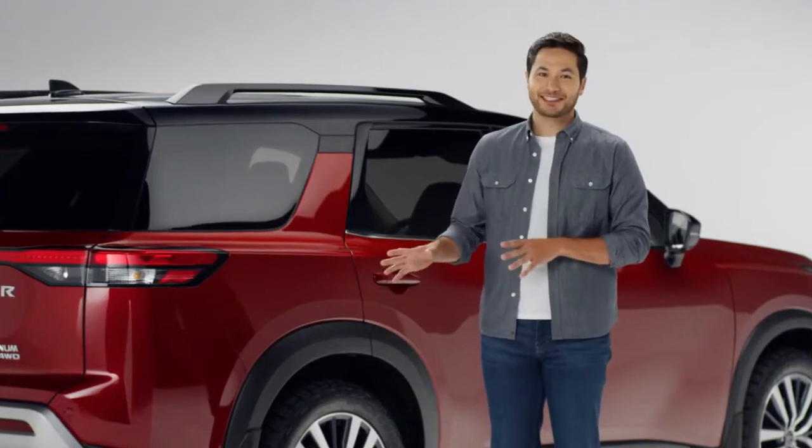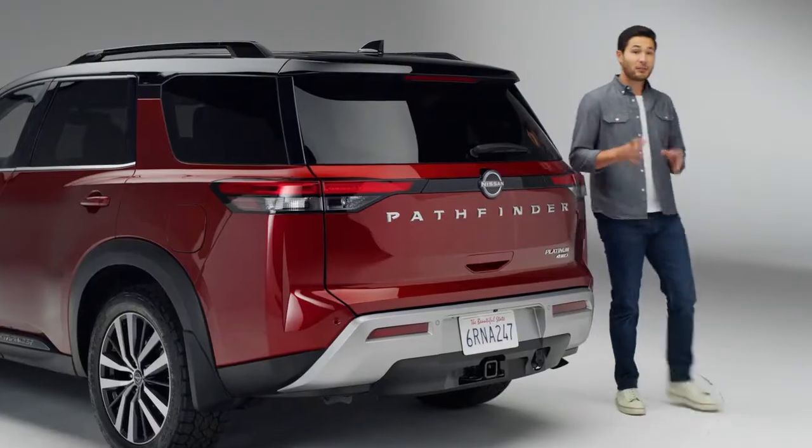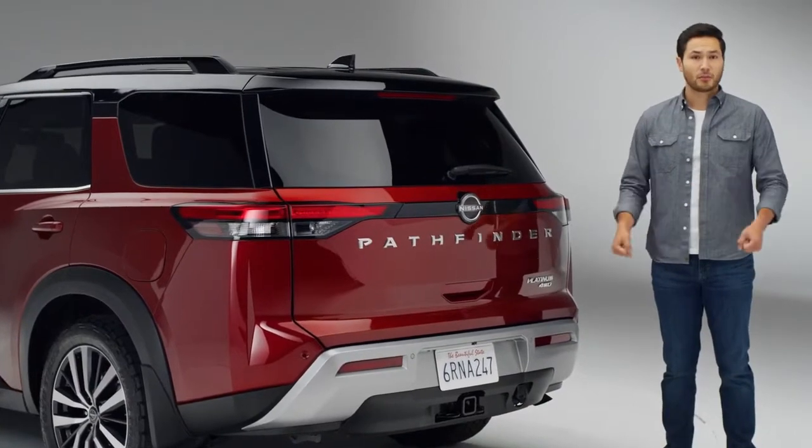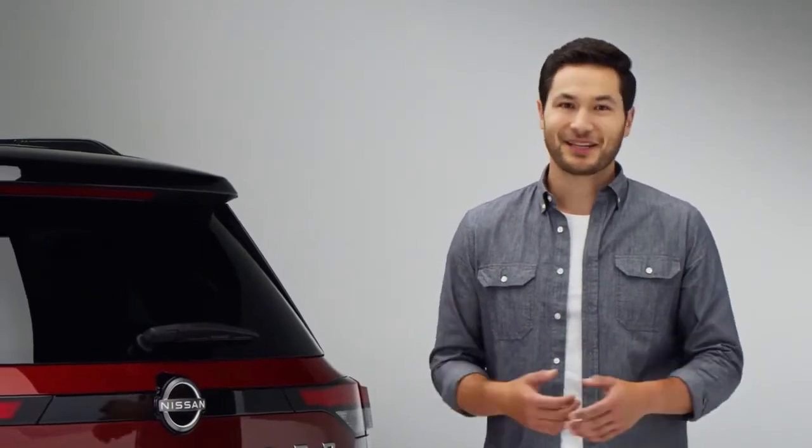Pathfinder is not just an off-road beast. It's got brains too, like a power tailgate. You just have to kick underneath the bumper to get it open. Perfect when your hands are full, but a lot of these tailgates can be fussy — you have to do it just right. Nissan made it easier. Just about any leg motion will work.